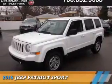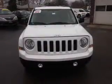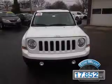Presenting the 2015 Jeep Patriot, powered by front-wheel drive, a 2-liter 4-cylinder engine, and an automatic transmission. With fewer than 20,000 miles, this vehicle has a long road ahead.